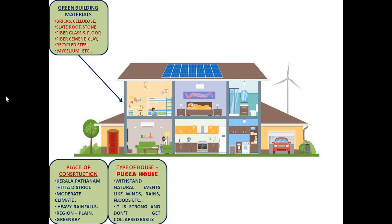For my dream house, I want to use green building materials like bricks, stone, cellulose, slate, ropes, fiberglass, fiber floor, fiber cement, clay, recycled steel, mycelium etc.